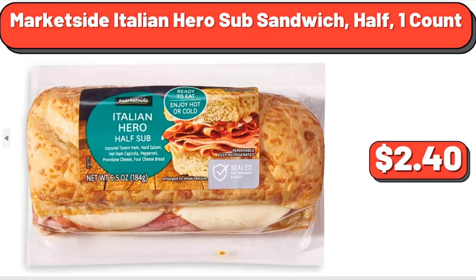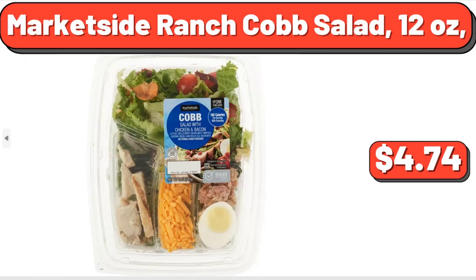Marketside Italian Hero Sub Sandwich, Half, 1 Count, $2.40. Marketside Ranch Cobb Salad, 12 oz, $4.74.